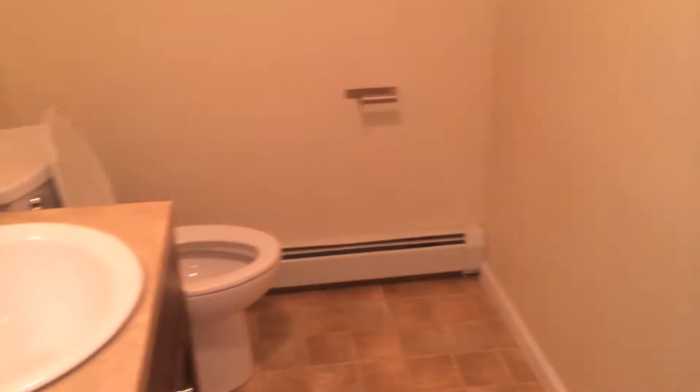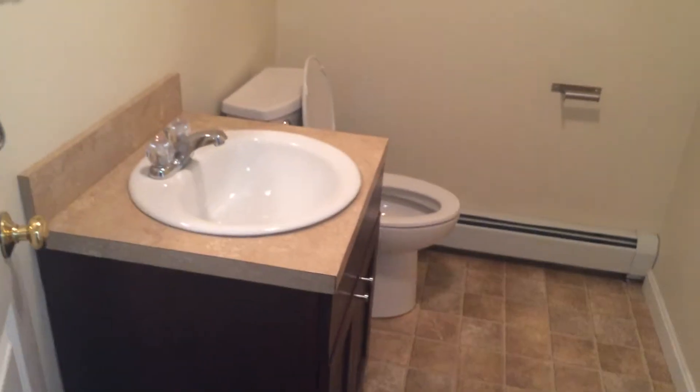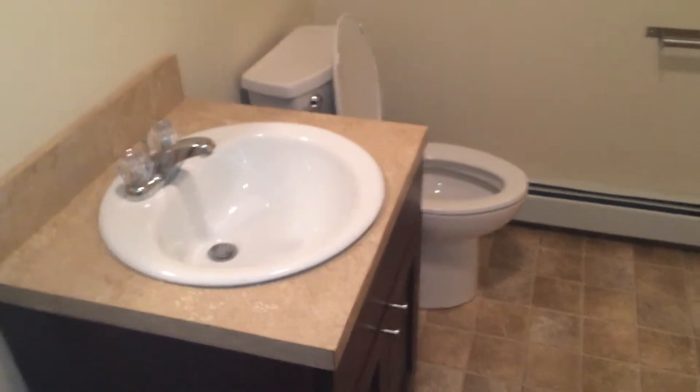And off of the kitchen here, we have our half-bath, which, as you can hear, has an exhaust fan.